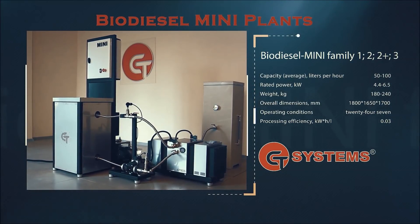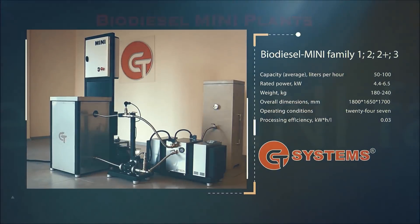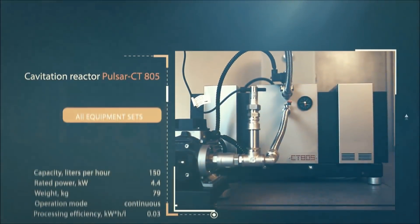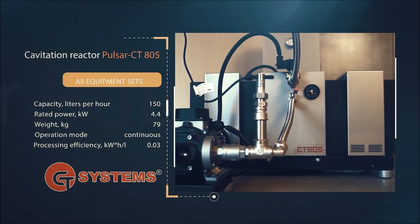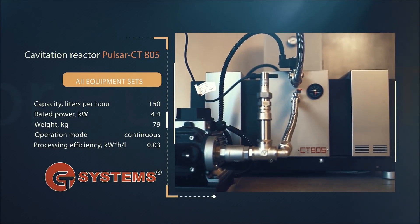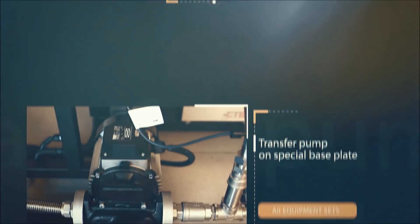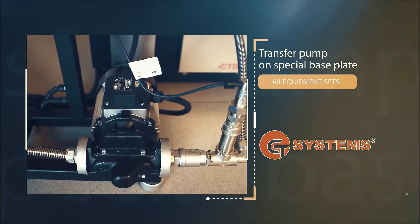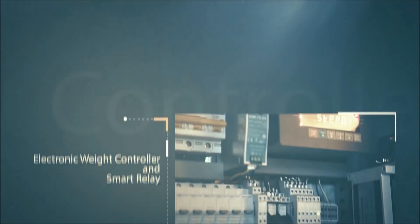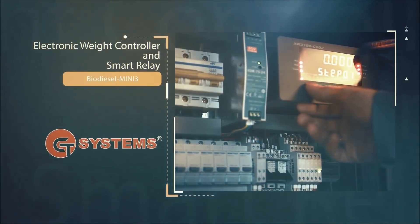The plants can produce from 50 to 100 liters of biodiesel per hour, depending on configuration. The cavitation magnetic impulse reactor Pulsar CT805 is the base of our innovative system, which provides a fundamentally new technology of the transesterification reaction conducting. Magnetic impulse cavitation processing proceeds in the reactor on a molecular level.